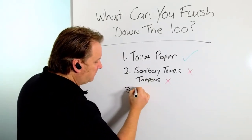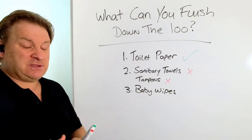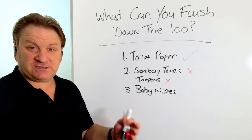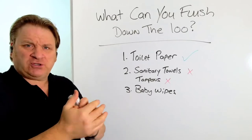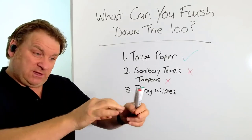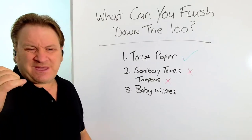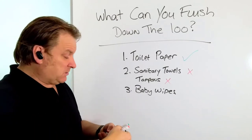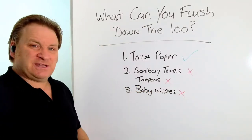Another one is baby wipes. You don't necessarily have to have a baby to use baby wipes — especially during the COVID-19 period. You can pull them out and wash your hands with them, even wash your face with them. They're like the ones they give you after you've had an Indian meal. They're man-made fibres, and some people even use them for washing up.